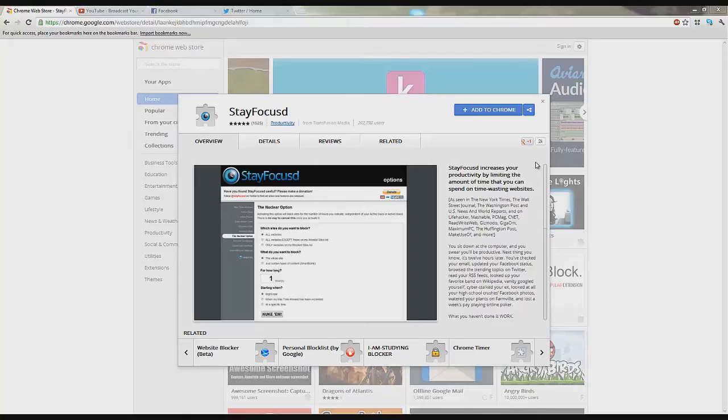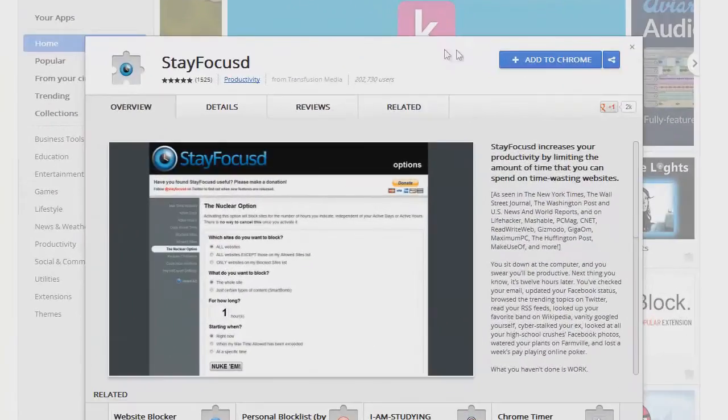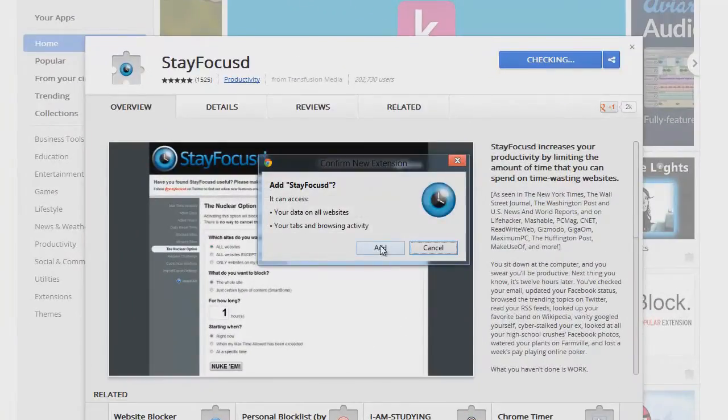Good evening everyone, my name is Adam from Ads Productions and I'm going to show you an application or extension on Google Chrome that will allow you to get your work done. At the end of the day this is going to be all about self-control, because you can just easily uninstall this plugin if you want to — but that's kind of not the point.